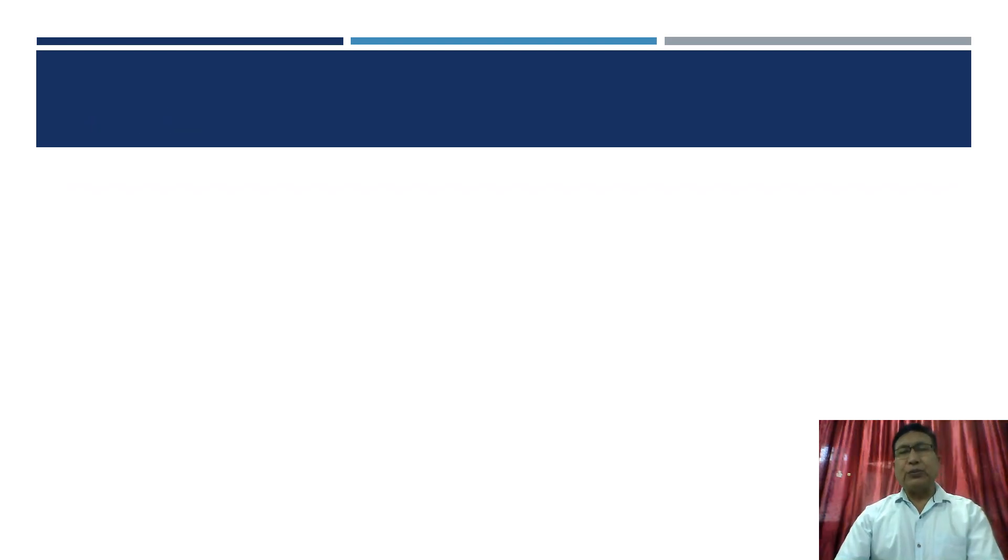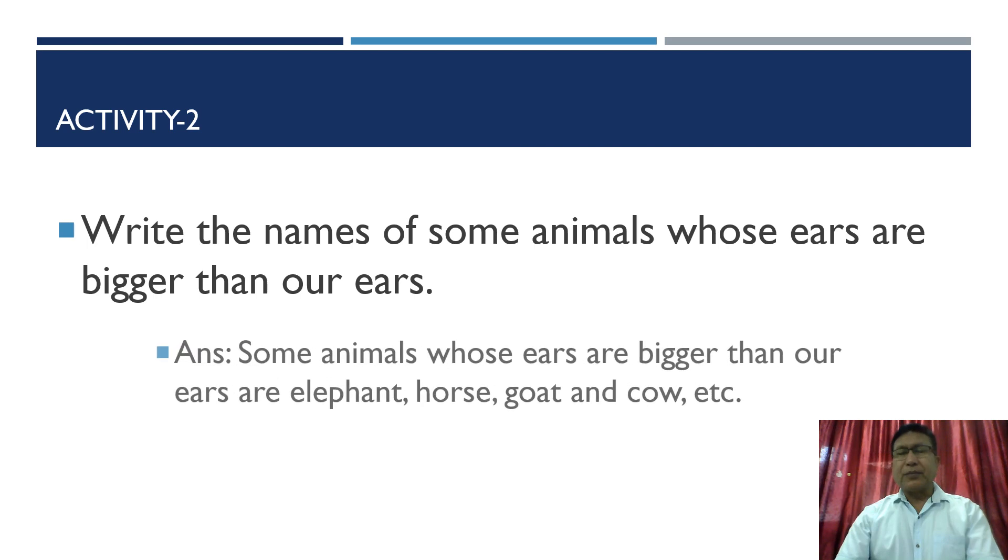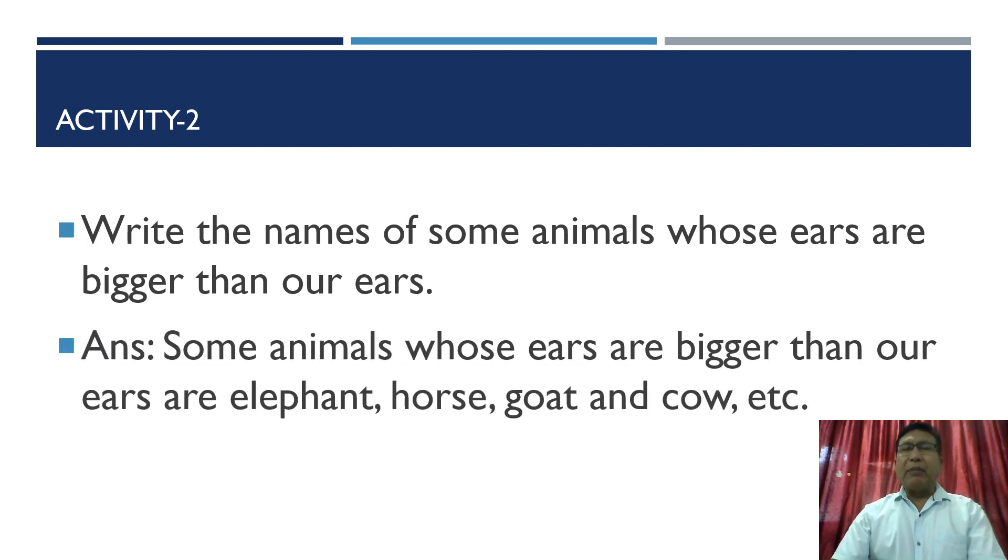Activity number two: write the names of some animals whose ears are bigger than our ears. Some animals whose ears are bigger than ours are elephant, horse, goat, and cow, etc.